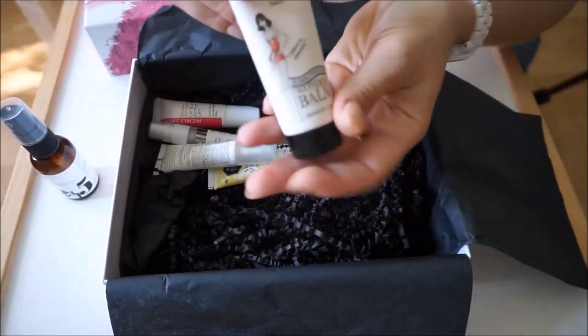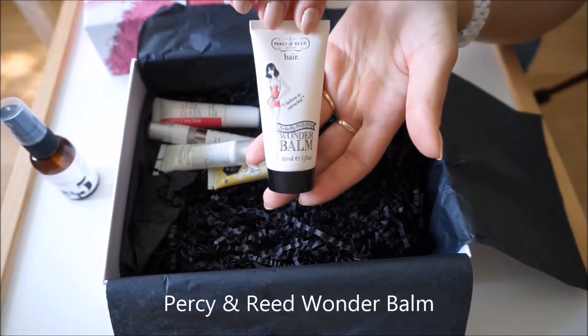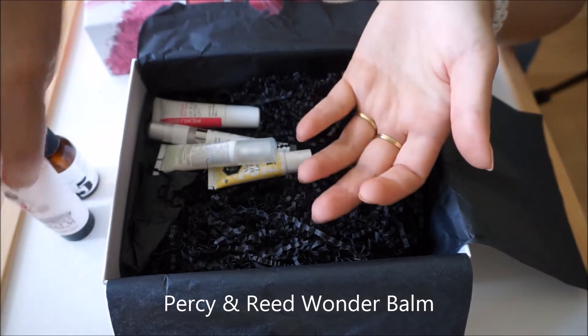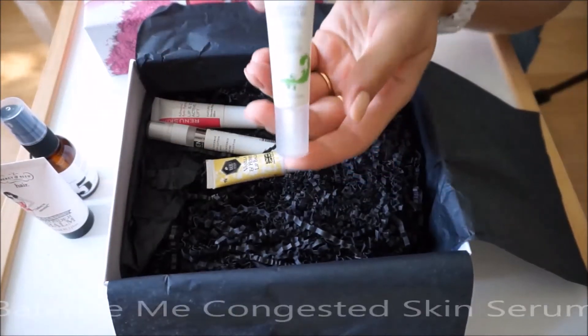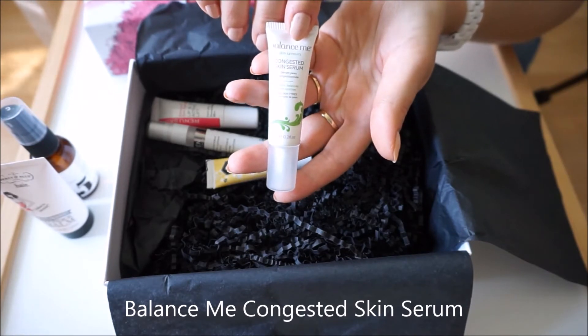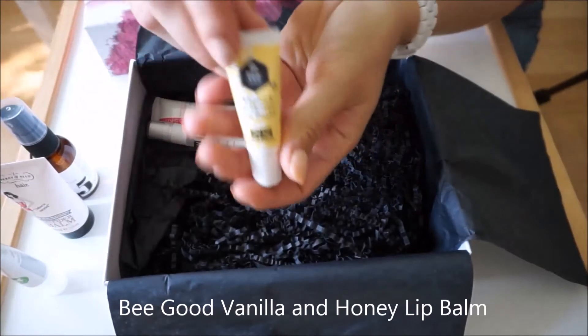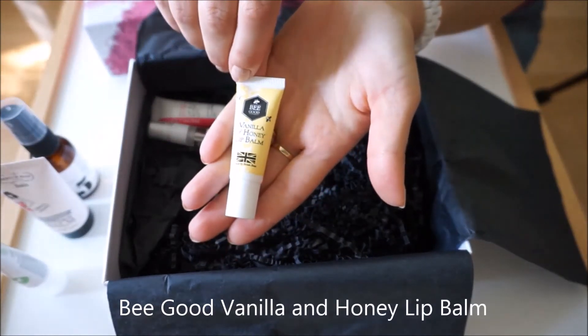Here we have Percy and Reed Perfectly Perfecting Wonderpal, and then we have the Palance Me Congested Skin Serum. This one is Be Good Vanilla and Honey Lip Balm.